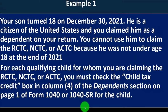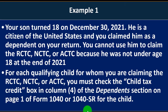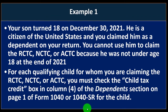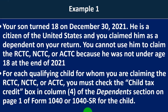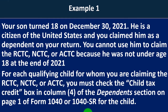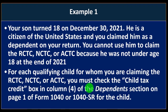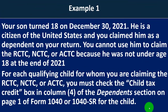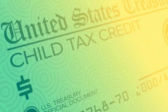Example one: your son turned 18 on December 30th, 2021. He is a U.S. citizen and you claim him as a dependent. You cannot use him to claim the RCTC, NCTC, or ACTC because he was not under age 18 at the end of 2021. He would still be a dependent child, but not a qualifying child for purposes of the child tax credit.